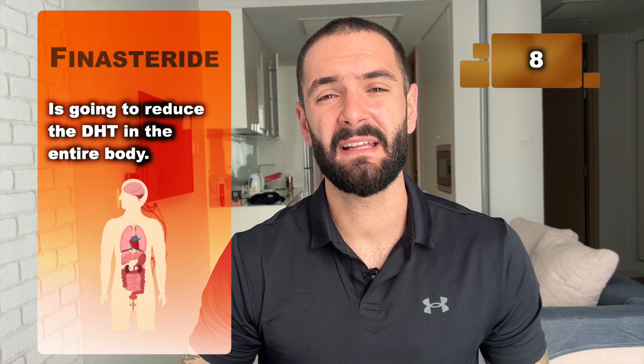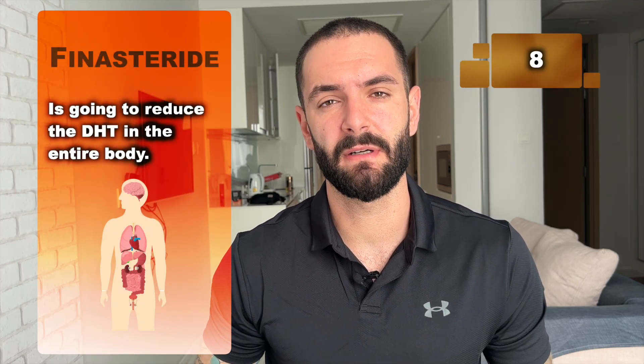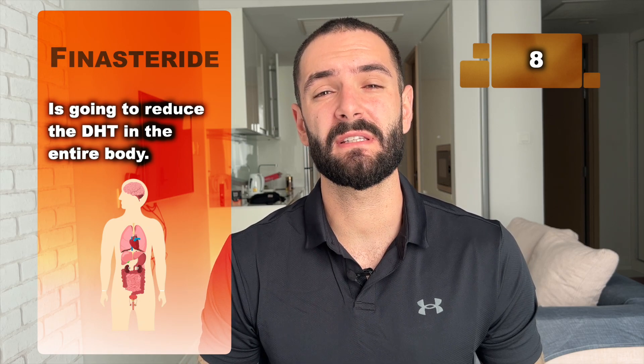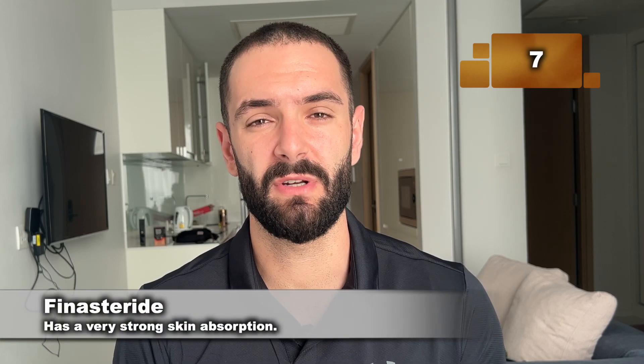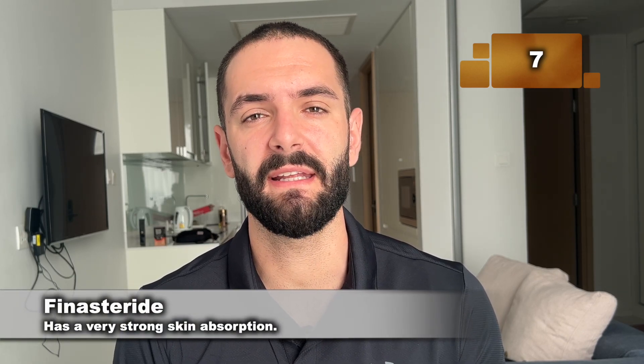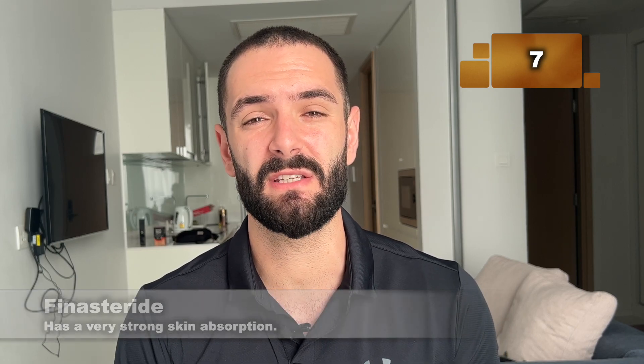Number 8: by inhibiting the 5-alpha reductase enzyme, finasteride is going to reduce your dihydrotestosterone levels on your entire body. Number 7: finasteride has a very strong skin absorption, meaning it goes systemic — when you apply it anywhere on your skin, your entire body is going to reduce that DHT. This is the reason why the pills are coated and well-noted, because it's forbidden for women to touch those pills during pregnancy, as they can run into a lot of troubles.